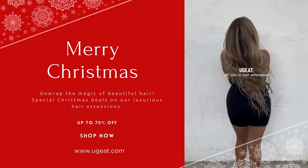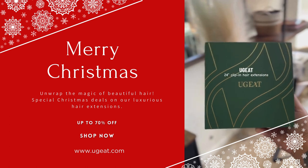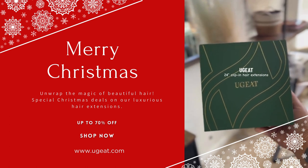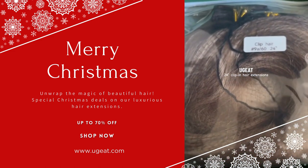I really wanted hair extensions for my birthday, so I was super excited to try out these Ugeat hair extensions. I chose them in the color 9A/60 in 24 inches length.